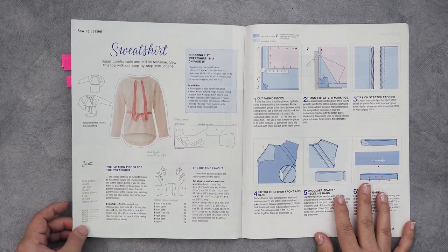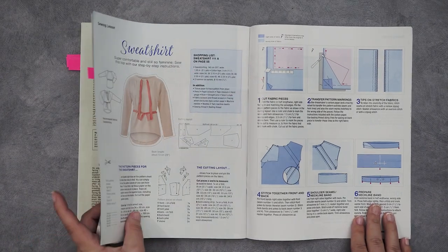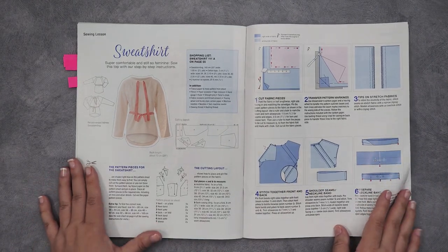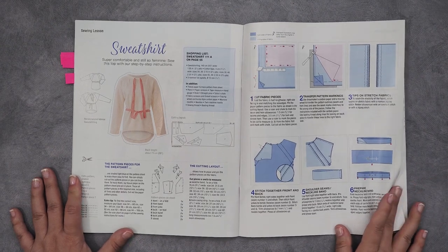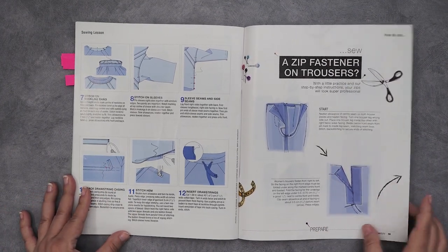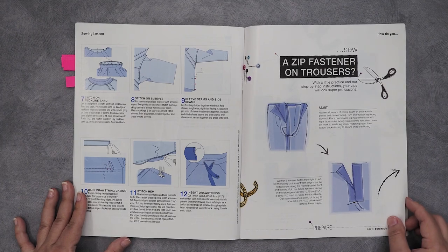Now we get to the sewing course section. Here, as you can see, you get a lot more instructions than in the main instructions section. These are much more detailed — you have pictures for every step. If you are learning to sew and want to jump in the deep end with Burda, these are the patterns I recommend you start with. They tend to be relatively easy, and with all these instructions there is really no reason why you shouldn't succeed. People complain that Burda instructions are terrible and minimal, which can be true, but they also include a lot of information that will teach you how to sew their patterns and others as well.